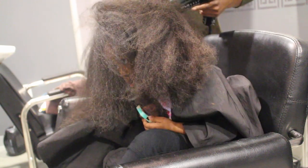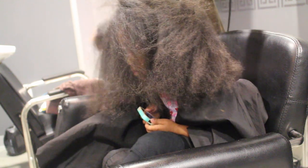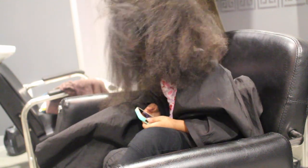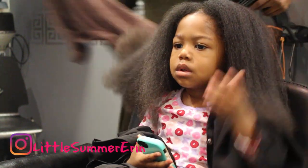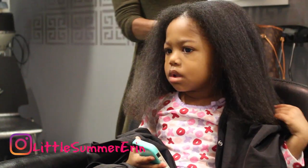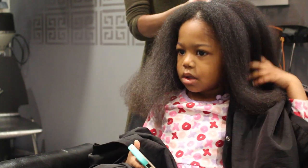She had Summer bend down to get underneath her hair. When I tell you someone was so excited to get her hair done — she talked about it for days. Here we are out of the blow dry and as you can see she really likes her results. She said she looked like Rapunzel!